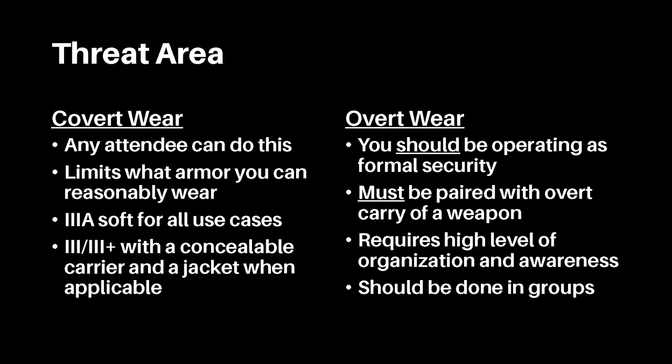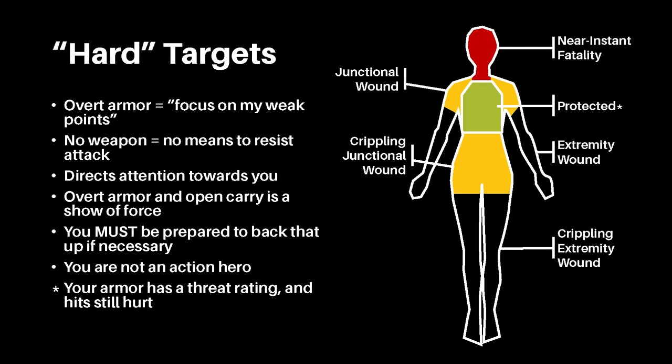Overt security should only be done when the user has the proper licensing and permissions from the event organizers or location owners. Otherwise, you pose a massive legal risk to both yourself and the organizers or owners. Furthermore, overt armor wear should only be done when paired with overt carry of a firearm. If this firearm is a handgun, utilize a Level 3 retention holster at minimum to prevent any assailants from stealing your gun. If this firearm is a rifle, you must keep positive control of the weapon at all times. Overt wear of armor should always be paired with overt carry of a weapon.